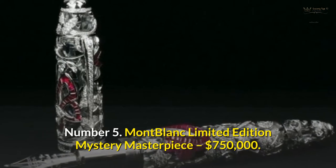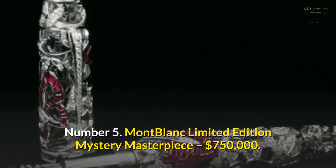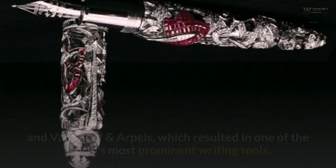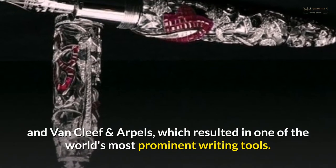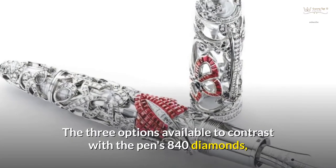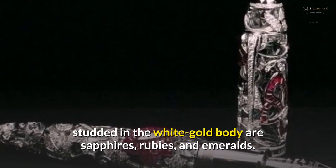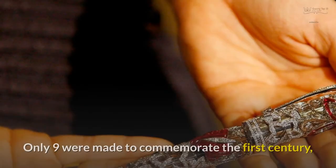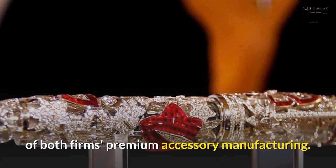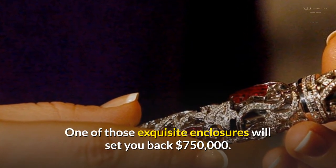Number 5: Mont Blanc Limited Edition Mystery Masterpiece — $750,000. The Limited Edition Mystery Masterpiece is the result of a collaboration between Mont Blanc and Van Cleef and Arpels, resulting in one of the world's most prominent writing tools. The three options available contrast with the pen's 840 diamonds studded in the white gold body — sapphires, rubies, and emeralds. Only nine were made to commemorate the first century of both firms' premium accessory manufacturing. One of those exquisite pieces will set you back $750,000.